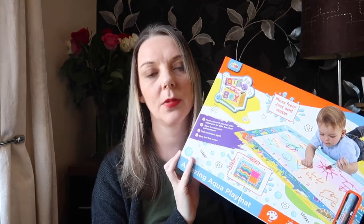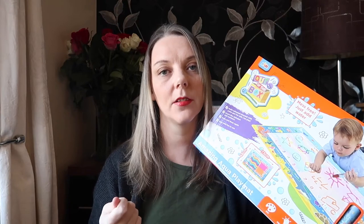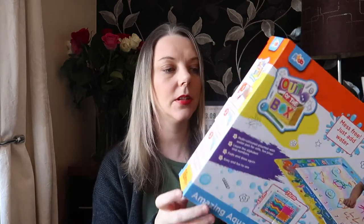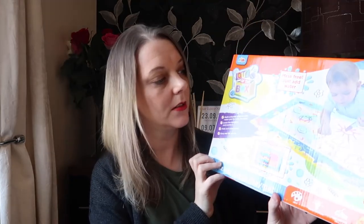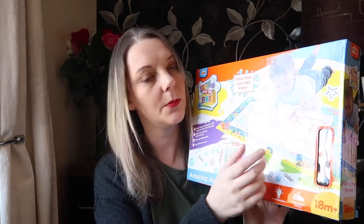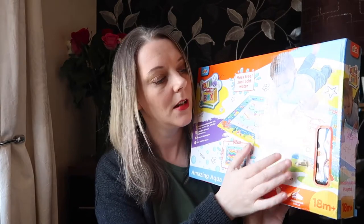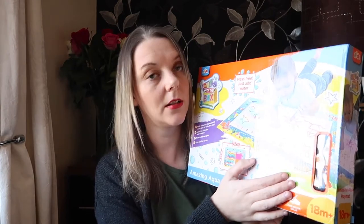Next up we have an aqua drawer. She has actually started to pick up my older daughter's pencils and things, and yesterday she was making lines on some paper. I'm pleased I bought this because as she gets older she'll be able to play with it. It was in the sale — it should have been around 25 pounds and I think I got it for around 12 or 7 pounds. It helps with imagination and fine motor skills. You put water in the pen and draw shapes on the mat, and then it disappears so you can do it again.